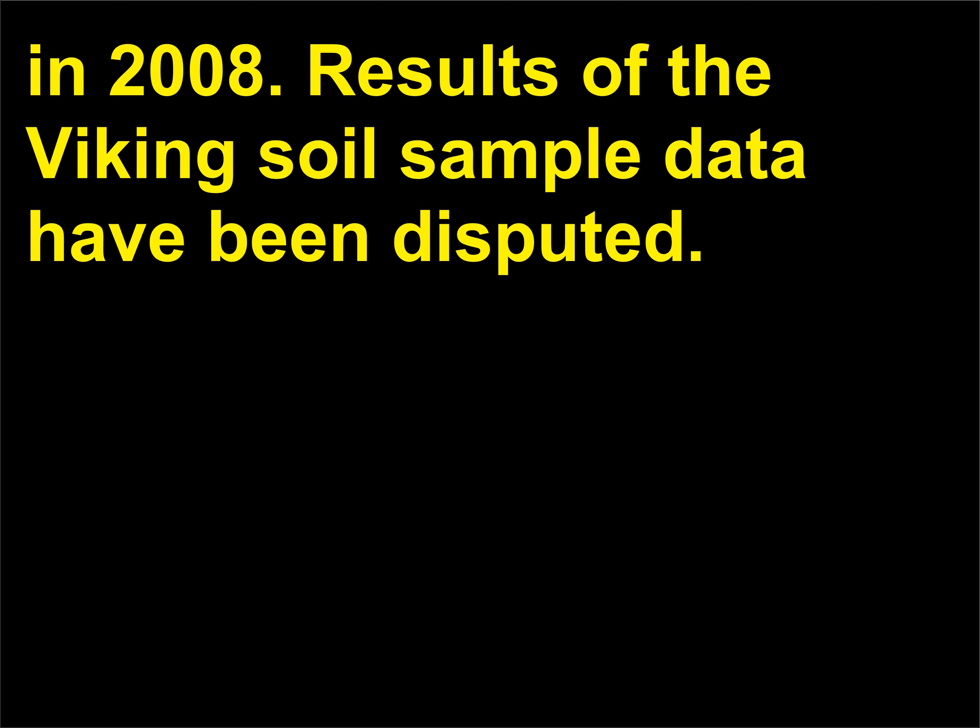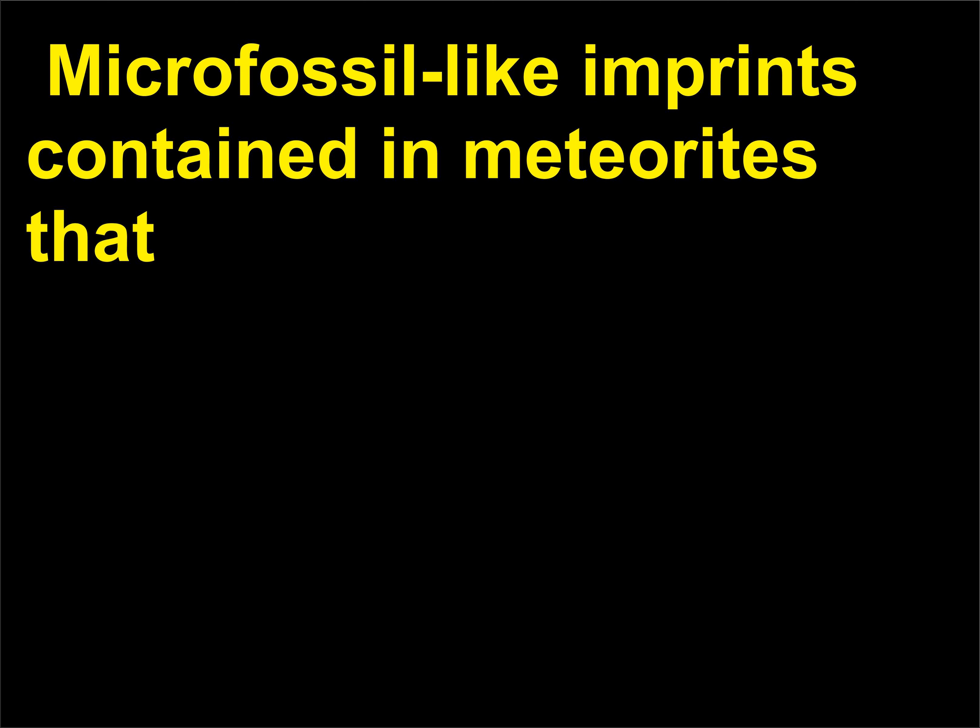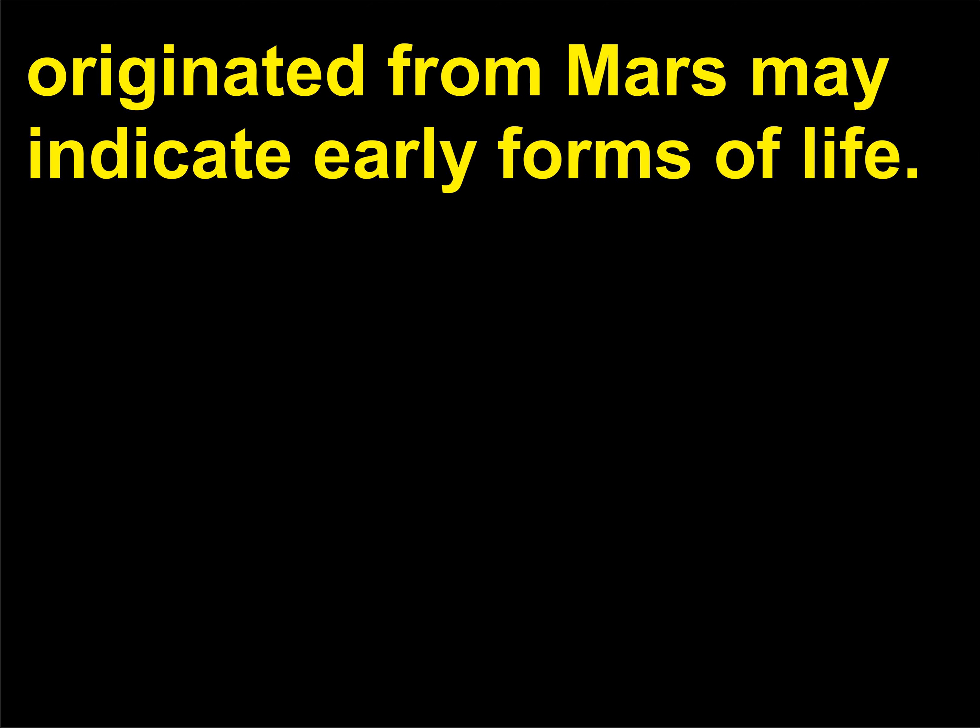Results of the Viking soil sample data have been disputed. Microfossil-like imprints contained in meteorites that originated from Mars may indicate early forms of life. Exploration of Mars continues with the Mars Exploration Rovers Spirit and Opportunity, the Mars Odyssey Orbiter, and the Mars Reconnaissance Orbiter.